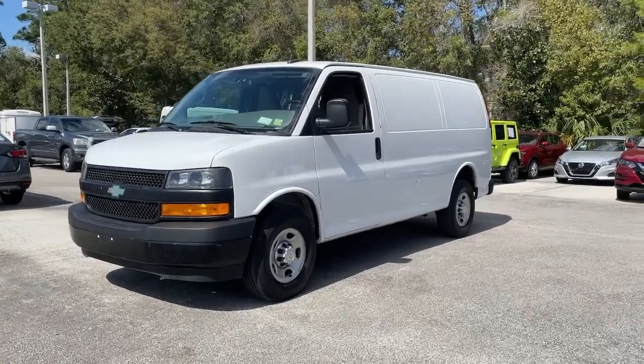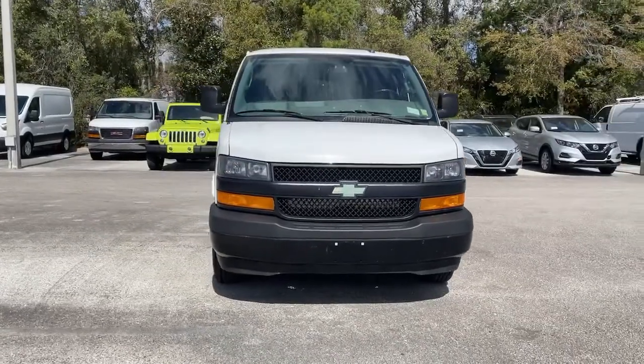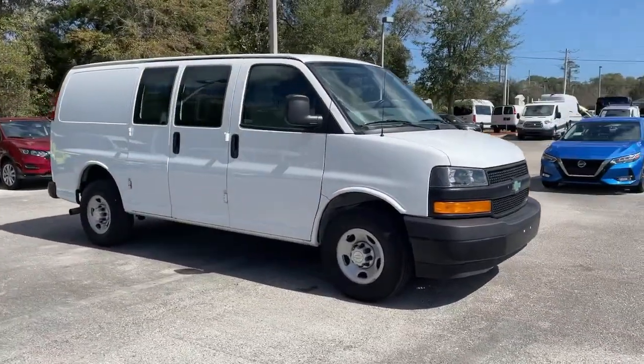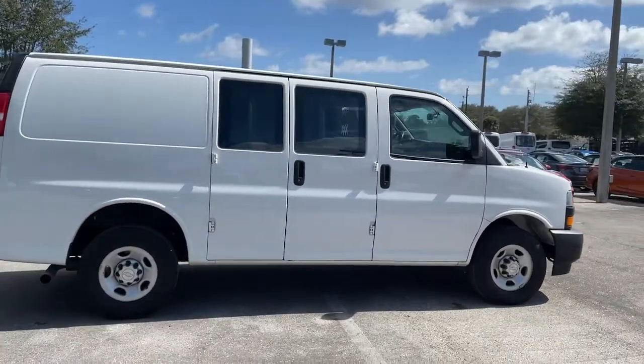Check out this 2018 Chevrolet Express with less than 35,000 miles on it. This vehicle delivers the style, comfort, and efficiency you need to meet the needs of today's lifestyle. Confidence comes standard when you're behind the wheel, prepared for the journey ahead.